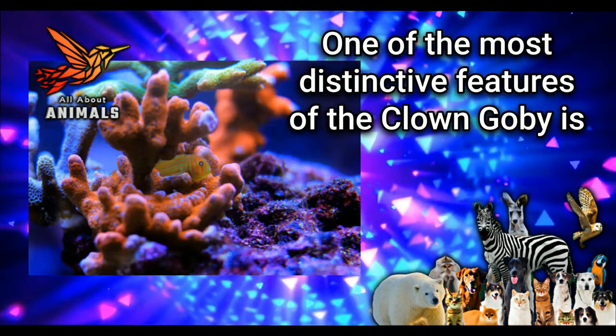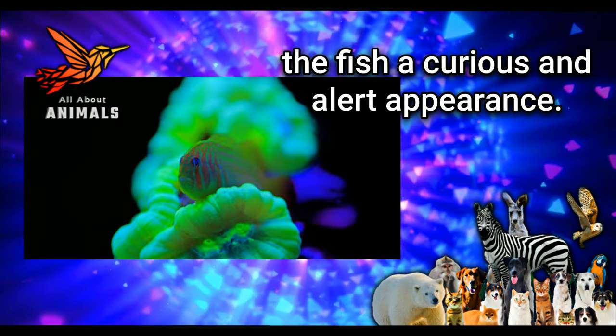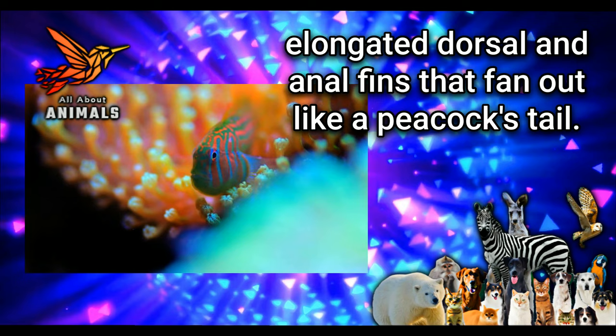One of the most distinctive features of the clown goby is its large eyes, which are positioned high on the head and give the fish a curious and alert appearance. The fins of the clown goby are also striking, with elongated dorsal and anal fins that fan out like a peacock's tail.